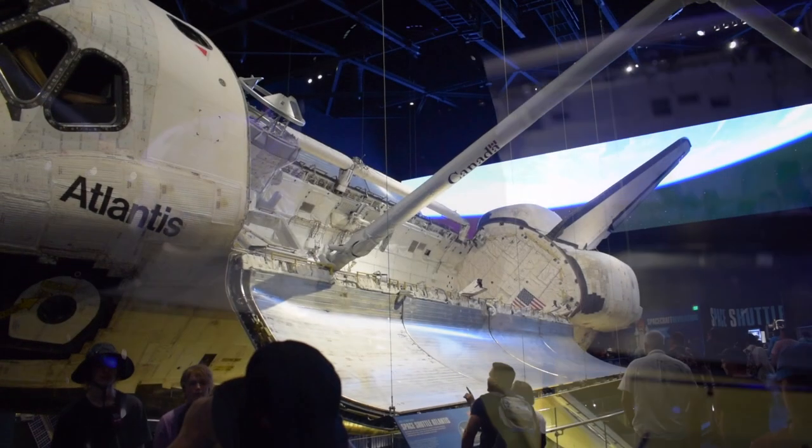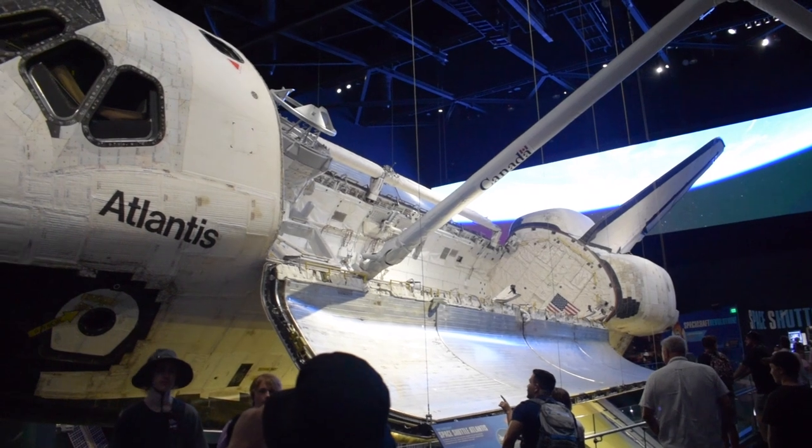But seeing these machines which took people into outer space, which put satellites like the Hubble telescope into place, really is awe-inspiring — a testament to what mankind can do when operating at the best of their ability.